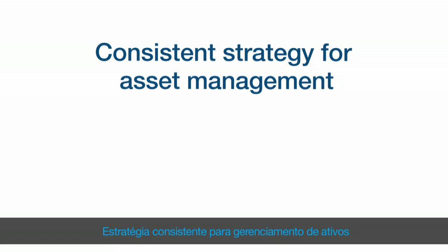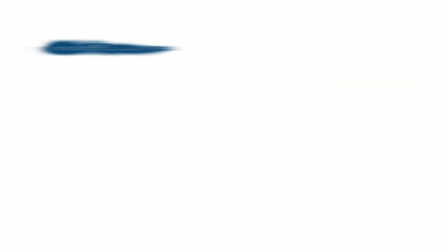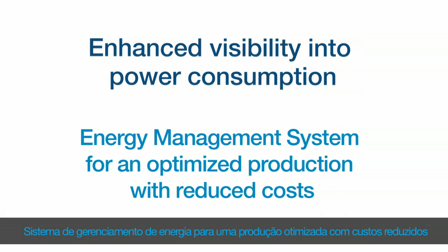Consistent strategy for asset management. Early problem detection of plant assets. Enhanced visibility into power consumption. Energy management system for an optimized production with reduced costs.